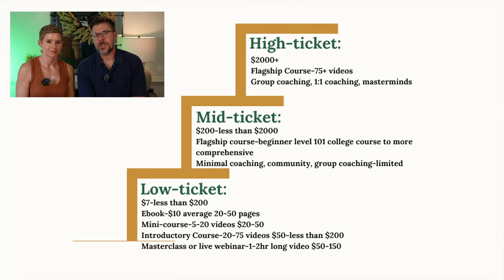Things like an e-book, which averages around $10 and might be 20 to 50 pages long. Then you have the mini-course, which could be 5 to 20 videos and range from $20 to $50. Then there's an introductory course, which could be anywhere from 20 to 75 videos and range from $50 to less than $200. And lastly, there's the masterclass or live webinar, which is usually a one to two-hour long video, and you could charge anywhere from $50 to $150.